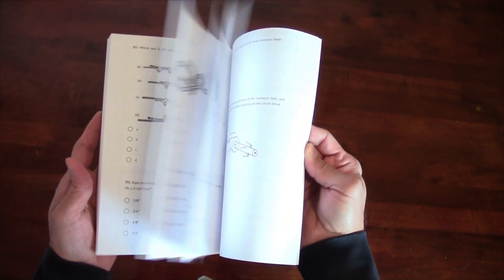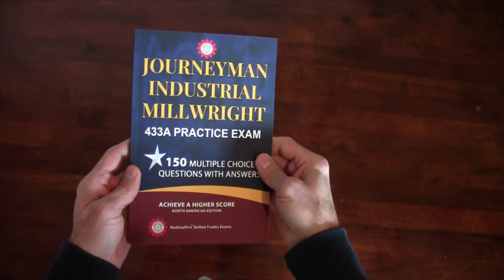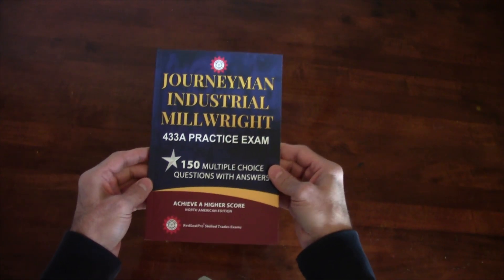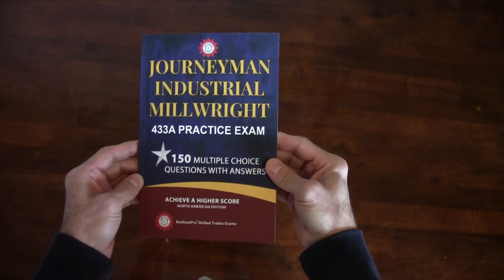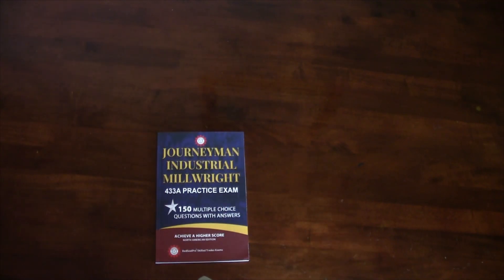If you're ready to achieve your millwright license sooner than you think, check out the links below to get your hands on this book. If you found this review helpful, don't forget to give this video a thumbs up, subscribe to my channel, and hit that notification bell so you won't miss any future reviews and educational content. Thanks for tuning in.